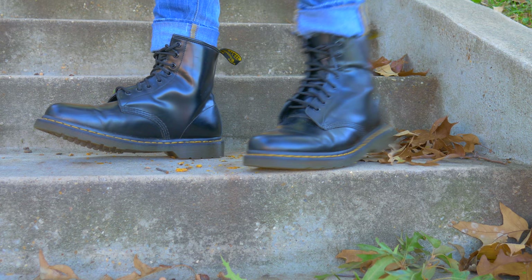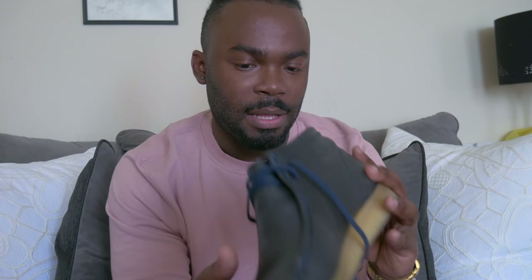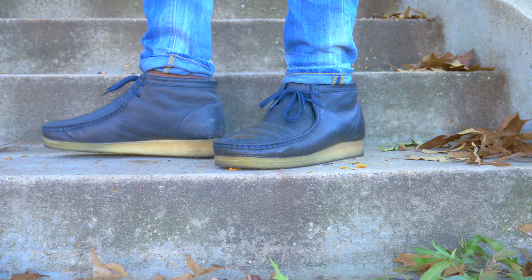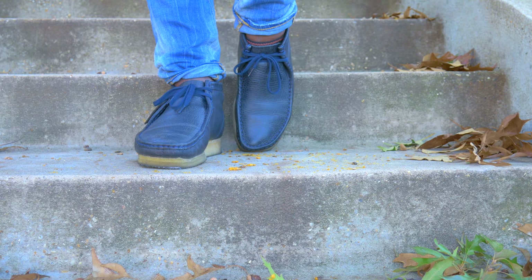The next shoes I want to show you guys are these Clarks — I think these are the Wallabies. Yeah, I think these are the Wallabies, and I got mine in blue. Forgive the scruffiness that you're going to see in this display of them, because I actually found the leather polish I need for these and the polish is on its way, so I'm definitely going to restore these.